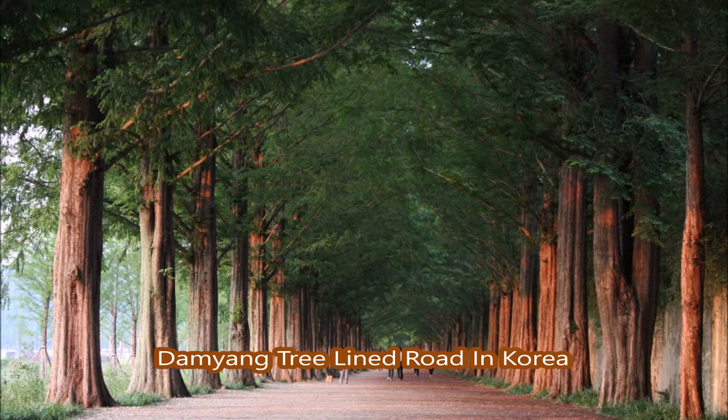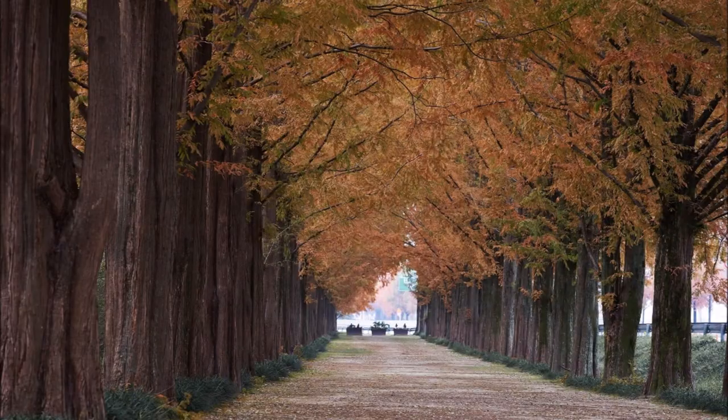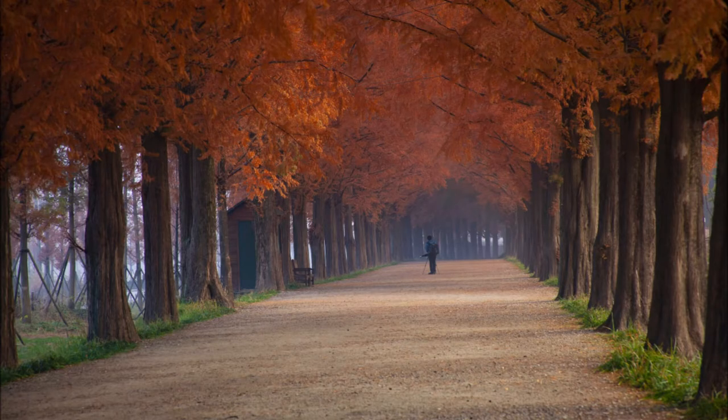This is National Road number 15 in Korea, arguably one of the most beautiful boulevards or roadways in the world. It's lined with a tree called the Metasequoia Glostrobis, or Dawn Redwood.